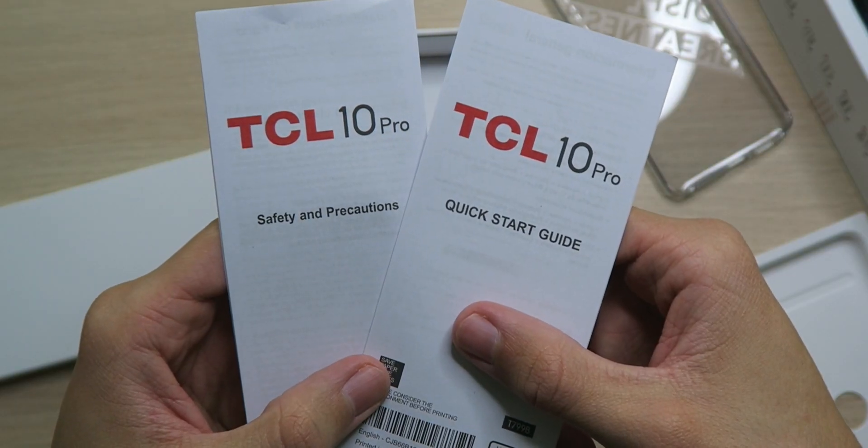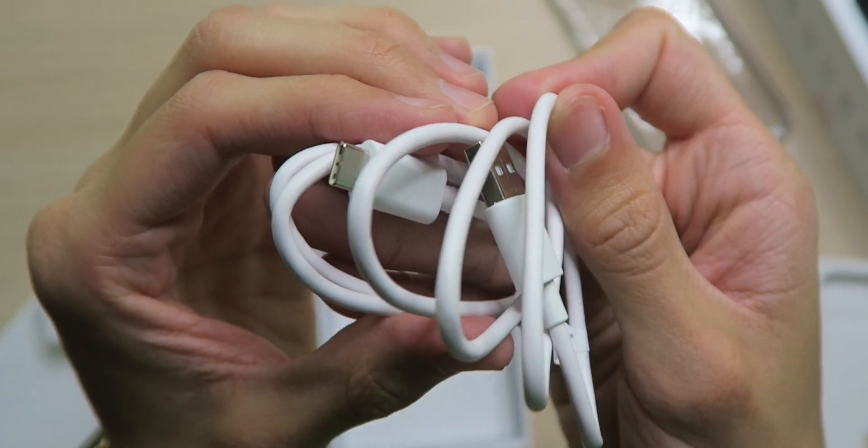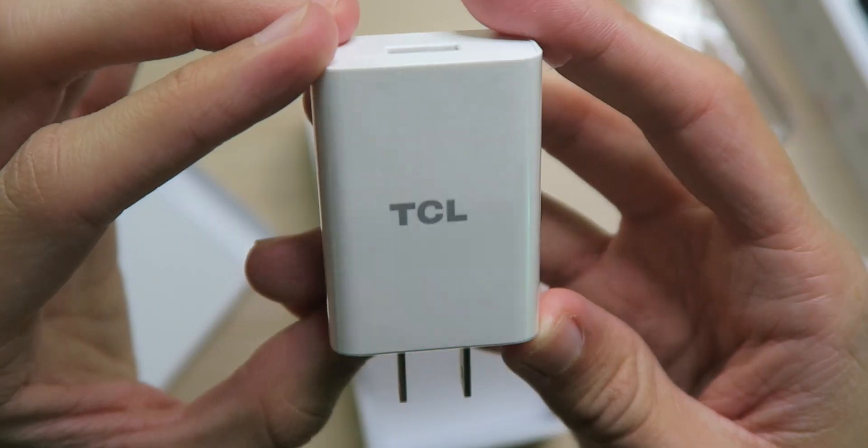The display is HDR10, NXT Vision, full HD+, super tall — it's got to look good. We also have a quick start guide and safety precautions. No TCL stickers, unfortunately. There's a little flap section including a USB-A to USB-C cable and a Quick Charge 3.0 wall adapter — you can get a 50% charge in about 35 minutes. Now let's get onto the phone.